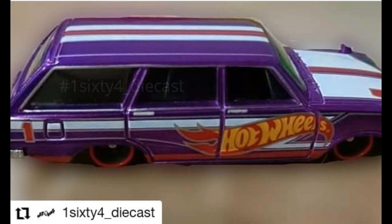Here is a 2020 Hot Wheels mail-in car. This is a Nissan Skyline wagon in purple with white and red stripes — a fantastic wagon right there from Hot Wheels.